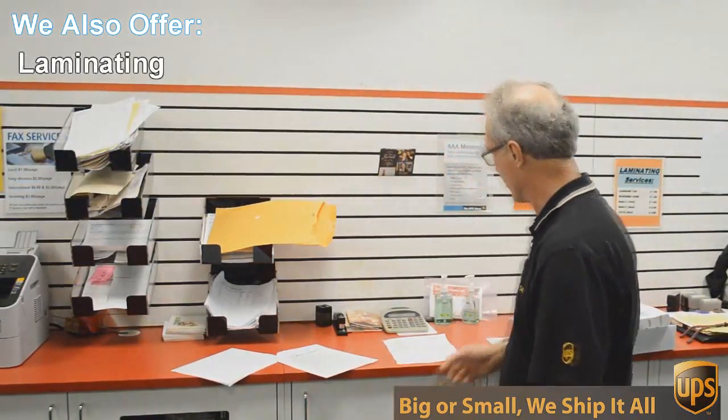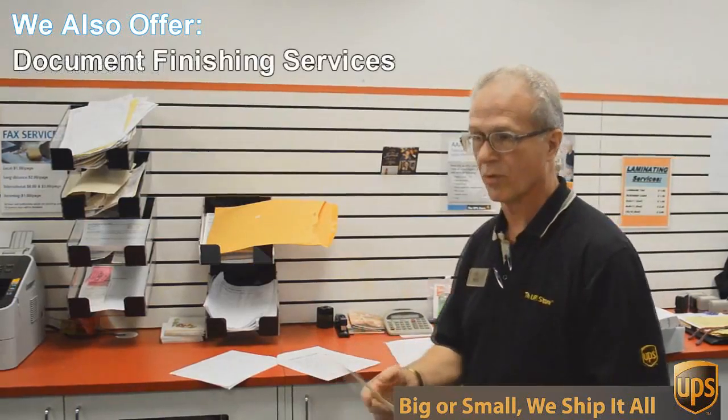Besides mailbox shipping and packing, we do a lot of other things here at the UPS Store. One of those things is copying and printing — we do black and white and color copies and printing.